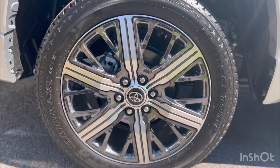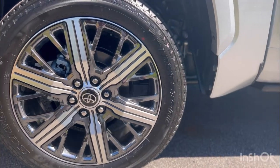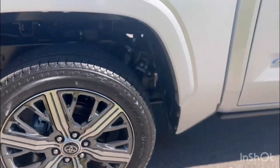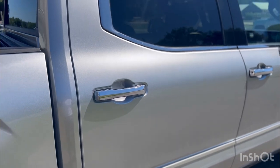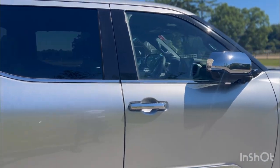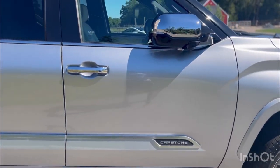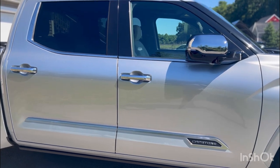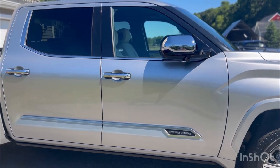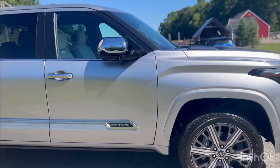These are the beautiful rims of the Capstone — all chrome. There's a lot more chrome in this version of the Tundra than the others. I think it looks great, but some people may not want that much chrome. It's not all in your face though — it's just in certain key places and I think it's pretty good.